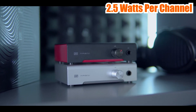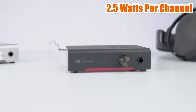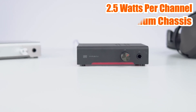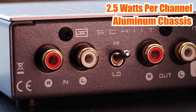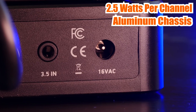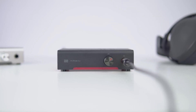The Schiit Magni 3+ is also very easy to use, with its simple and intuitive design. In terms of build quality, it is built like a tank with its solid aluminum chassis and top-notch components. It features a discrete circuit design and high-quality potentiometer for volume control. The preamp output also allows you to connect it to other audio devices such as speakers or a power amplifier.